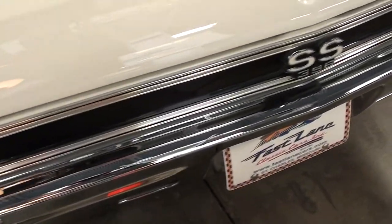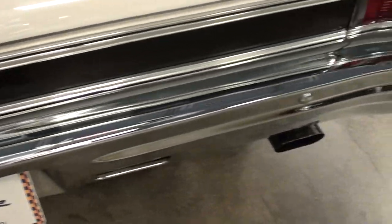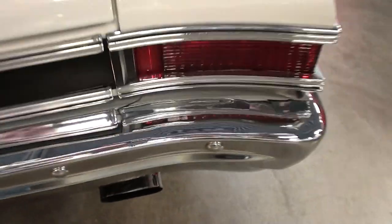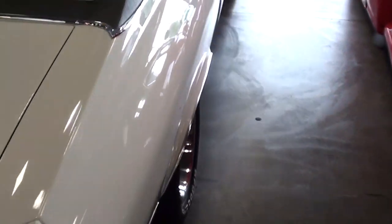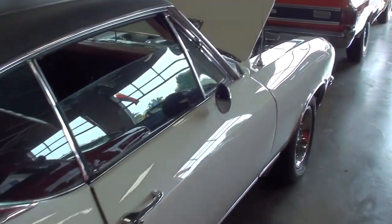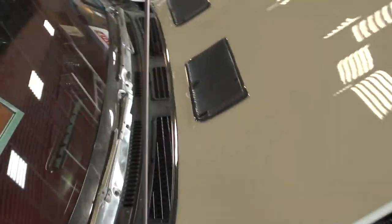Out back, the rear bumper looks nice as well. There's another SS 396 badge, and this has the dual exhaust with oval tips. It's definitely a nice example — let's take a look at the specs.